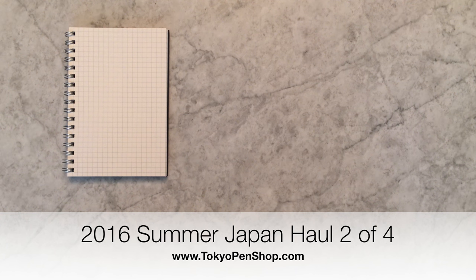Hi, this is Japan haul part 2 of 4. I'm going to go over some new items that we found in Japan and other things that I bought just for my own personal use.